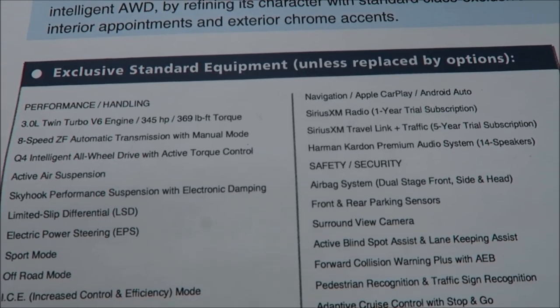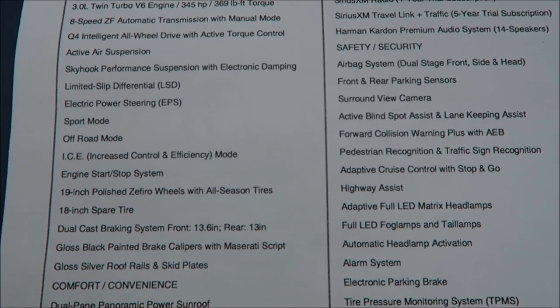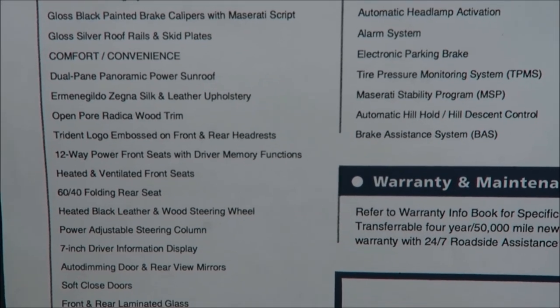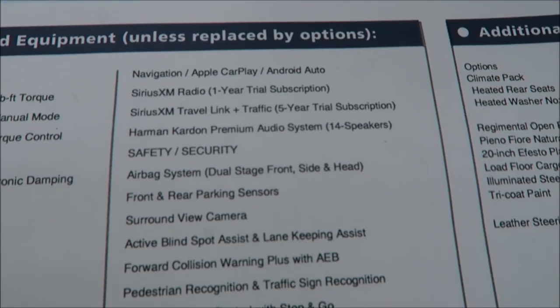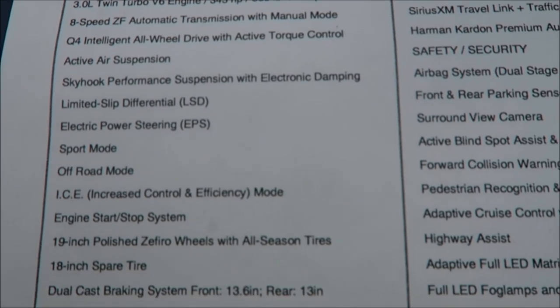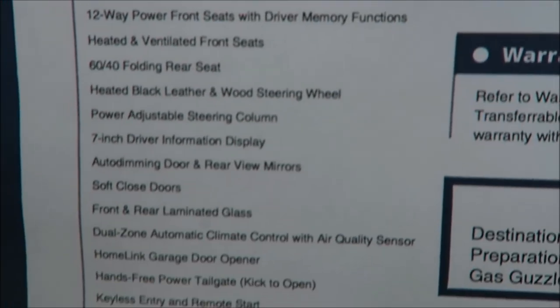Now let's talk about the standard options — there's a lot to list. As always you have Apple CarPlay and Android Auto, air ride suspension, auto-dimming mirrors, soft-close doors, highway assist, and full LED headlights and tail lamps. Give this a good look — I'll go over it one more time so you can slow it down and see everything available for this Q4 Maserati Levante Grand Lusso.